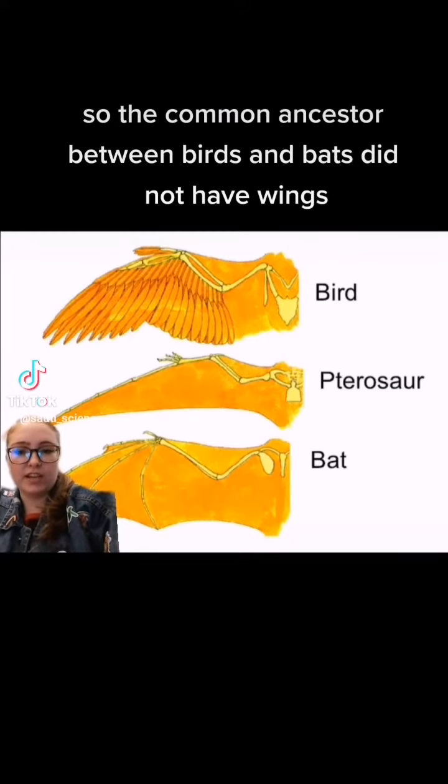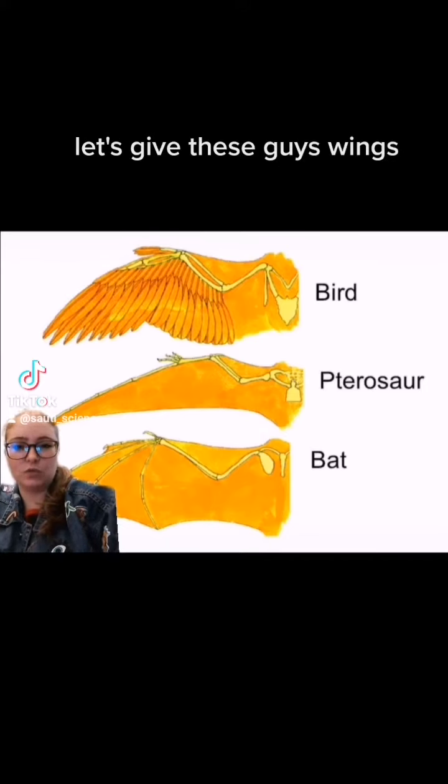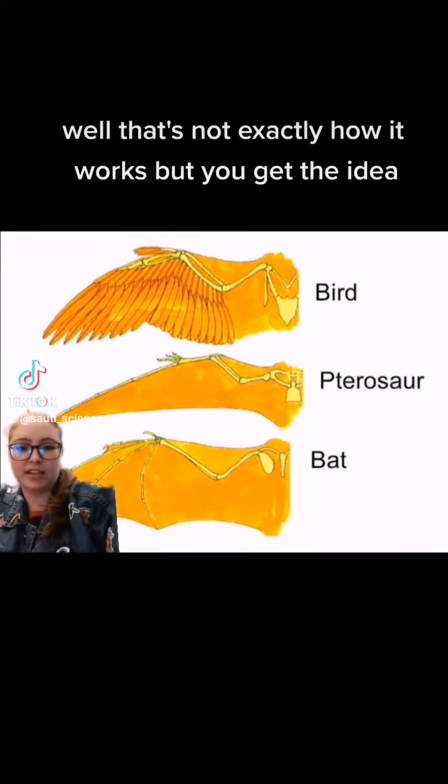The common ancestor between birds and bats did not have wings, but somewhere evolution decided to give these guys wings. Well, that's not exactly how it works, but you get the idea.